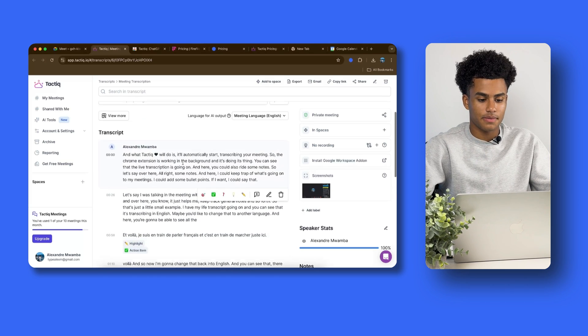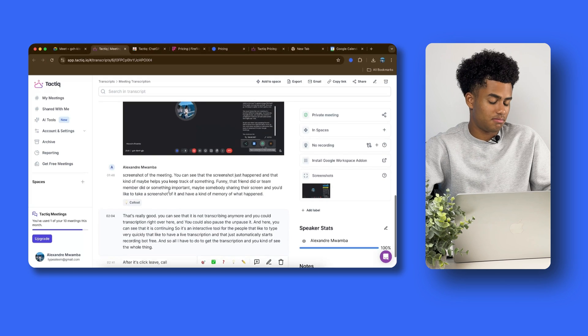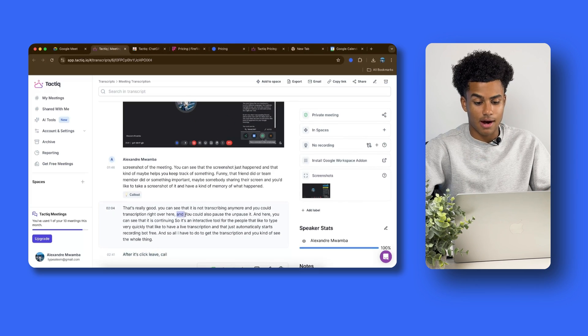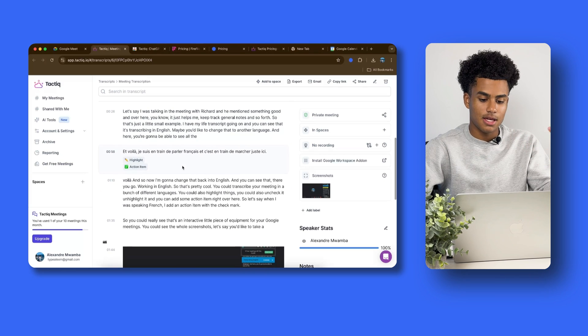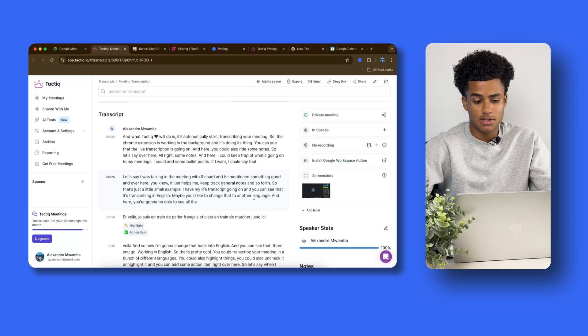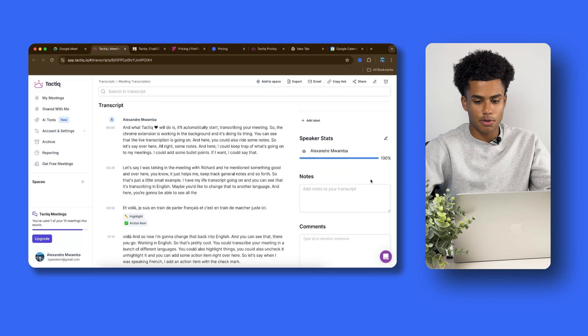It's pretty impressive that they do it in real time. For a multilingual meeting, you could highlight the foreign language section as an action item, copy it, and pop it into Google Translate to understand what that part was about later on. However, the transcription isn't always accurate — there are some typos, like a capitalized Y in the middle of a sentence — and there is no audio or video, just the transcription. So that could be a downside, especially when accuracy isn't perfect. But overall for a live transcription that works in multiple languages, it does the job. You can also see speaker stats on the right side.